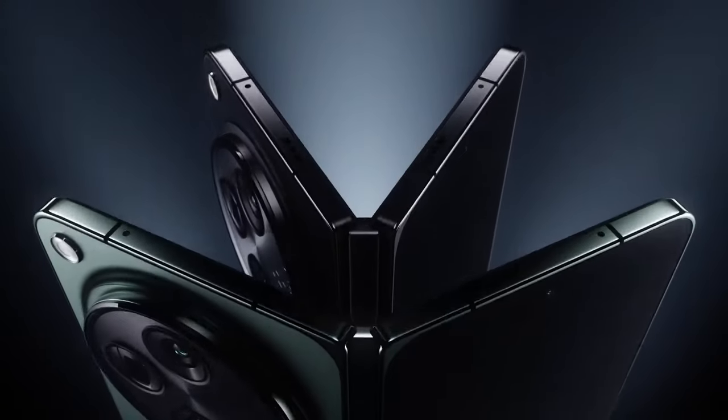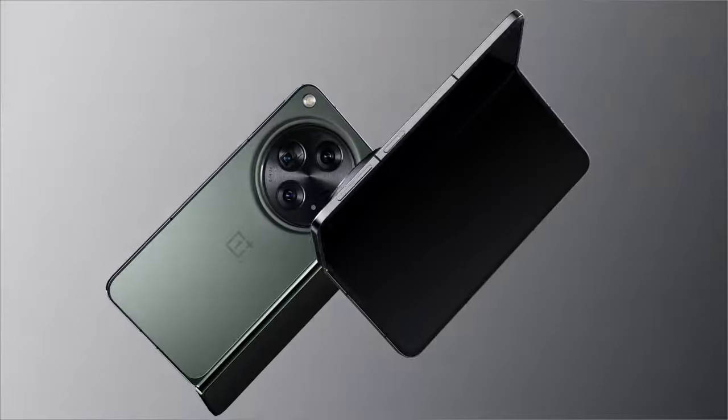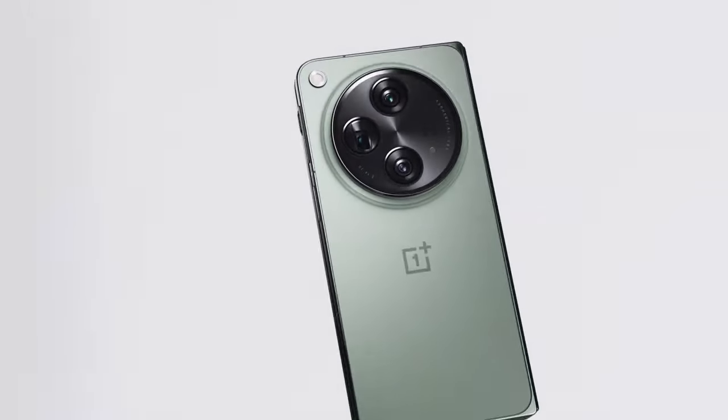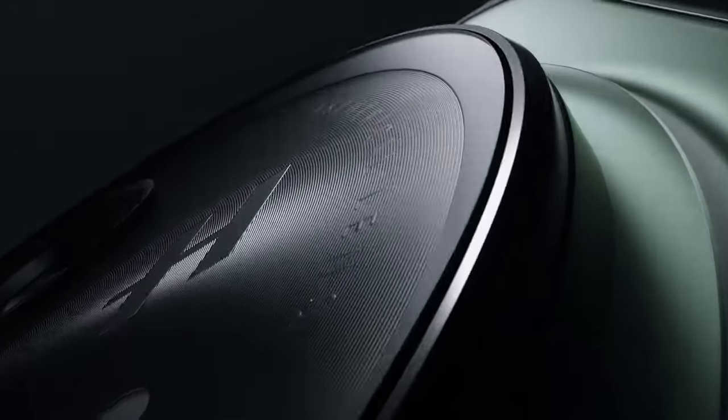The OnePlus Open's multitasking capabilities are top-notch, allowing you to seamlessly switch between apps and drag-and-drop content. The device's Oxygen OS interface is intuitive and responsive, ensuring a smooth user experience. The powerful triple camera system, co-developed with Hasselblad, captures stunning photos and videos in various lighting conditions.